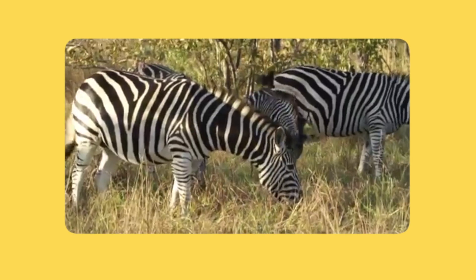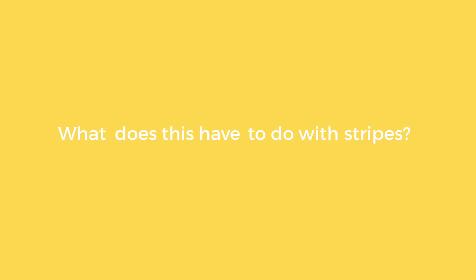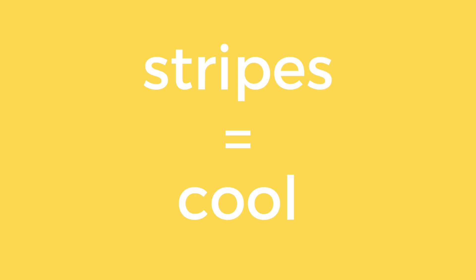Zebras spend a great amount of time of their day standing in the heat grazing. That puts them at risk of overheating. What does this have to do with stripes? Theoretically, stripes could help zebras keep cool.